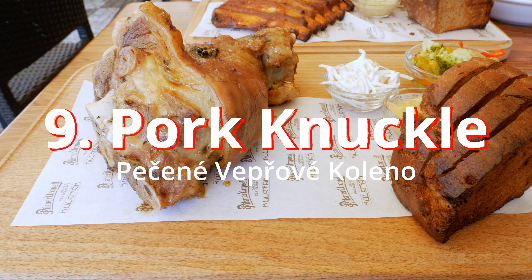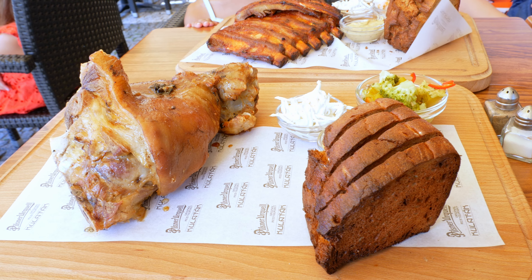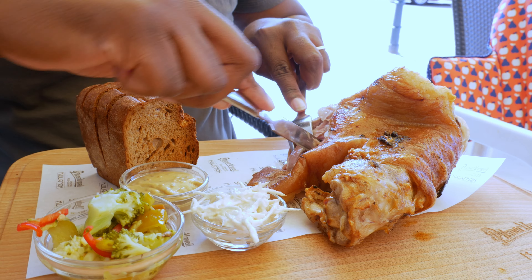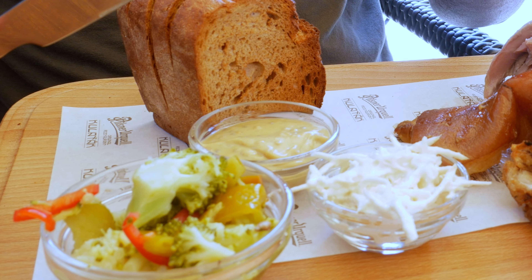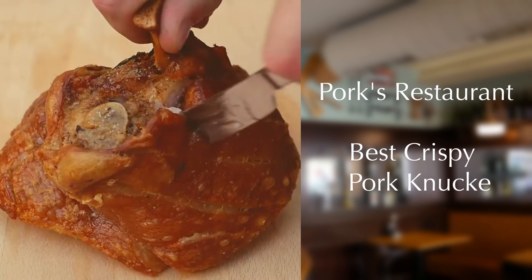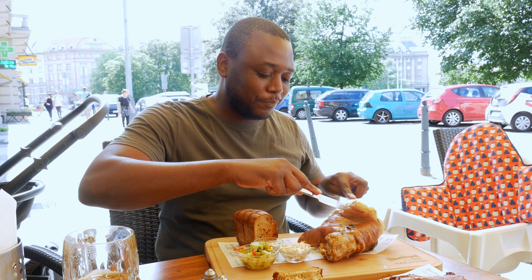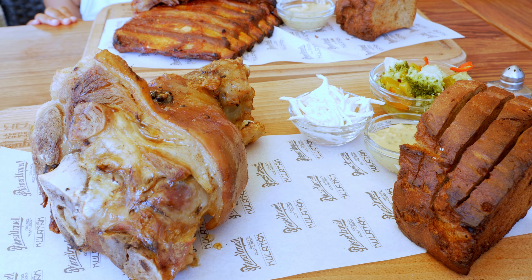Number nine: pork knuckle. This is a mouth-watering Czech dish featuring tender, succulent beer-marinated and slow-roasted meat that is juicy and full of flavor right off the bone. The knuckle is typically seasoned with a blend of beer-marinated herbs and spices, and it is served with bread, horseradish, and mustard. It can weigh up to one kilogram, so it gets heavy due to the juicy fatty skin — I would recommend you share it with someone.